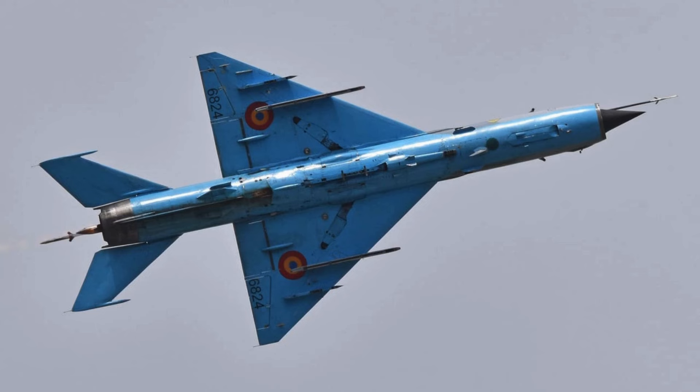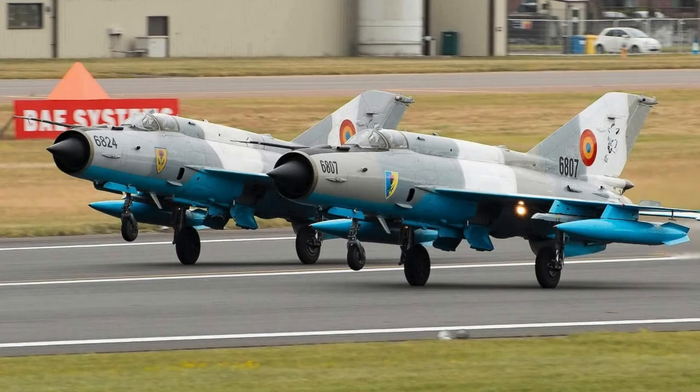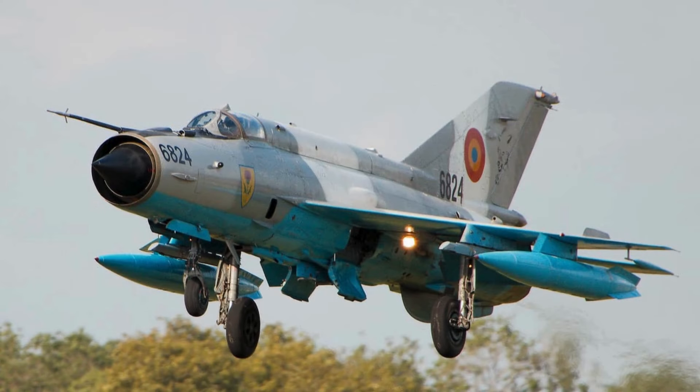Developed by the Mikoyan Design Bureau in the 1950s, the MiG-21 was intended to replace the MiG-19s, making its first flight in 1956. Large-scale production began in 1959, soon entering service. Throughout its remarkable trajectory, the MiG-21 achieved the distinction of being the most produced jet aircraft, with 10,645 units manufactured in the Soviet Union, in addition to 851 built in Czechoslovakia and India.